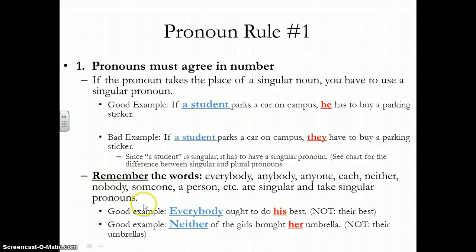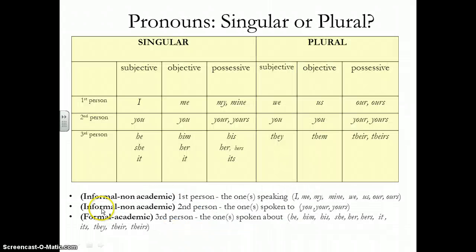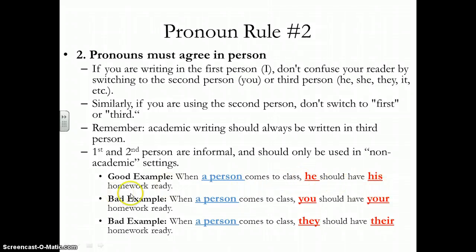This is something tricky to remember — you just have to commit it to memory. Words that are all-inclusive — everybody, anybody, anyone, each, neither, nobody, someone, a person, etc. — are going to take the singular pronoun. So: 'When a person comes to class, he should have his homework ready.' The reason we tend to say 'they' is that we're a society very uncomfortable with singling out any one person or any gender, so we've tried to blanket cover everyone.